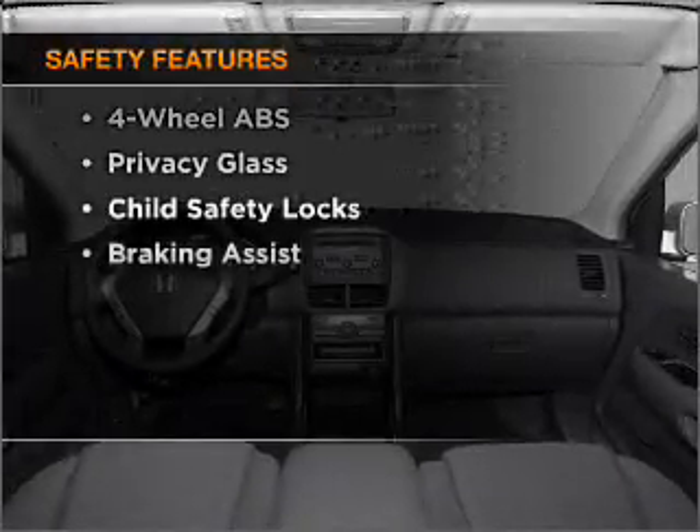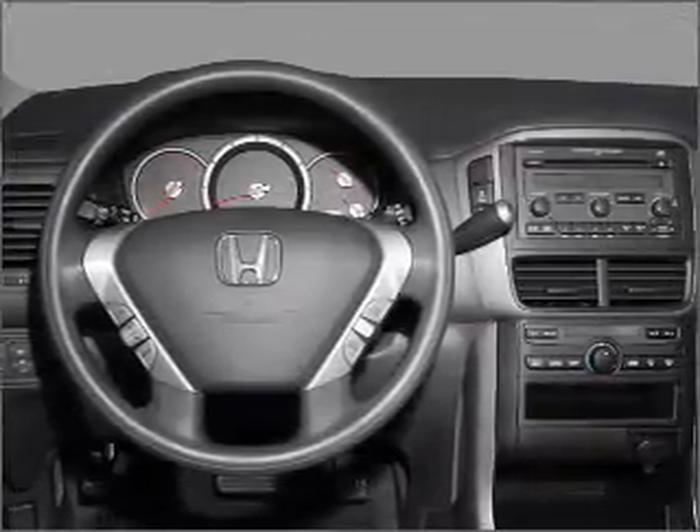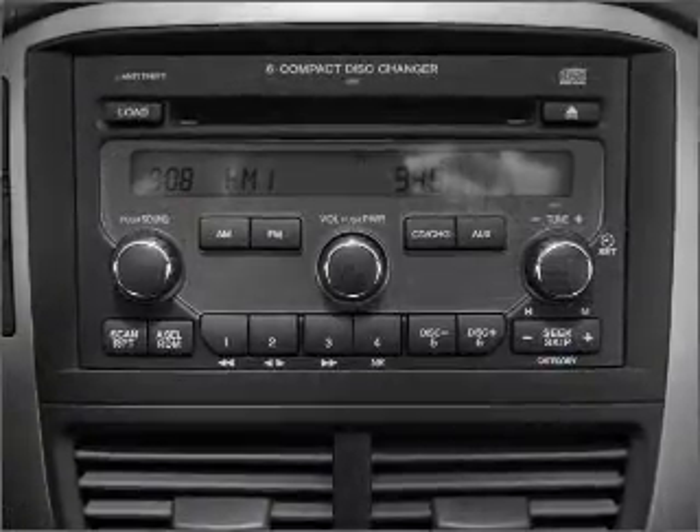Front ventilated disc brakes. Passenger airbag. Side airbag. Curtain head airbags. Stability control. Call today to schedule a test drive.